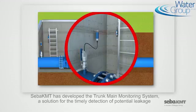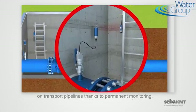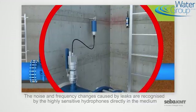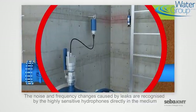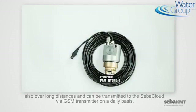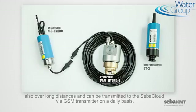SEBA-KMT has developed the Trunk Main Monitoring system — a solution for the timely detection of potential leakage on transport pipelines thanks to permanent monitoring. The noise and frequency changes caused by leaks are recognized by highly sensitive hydrophones directly in the medium, also over long distances, and can be transmitted to the SEBA cloud via GSM transmitter on a daily basis.